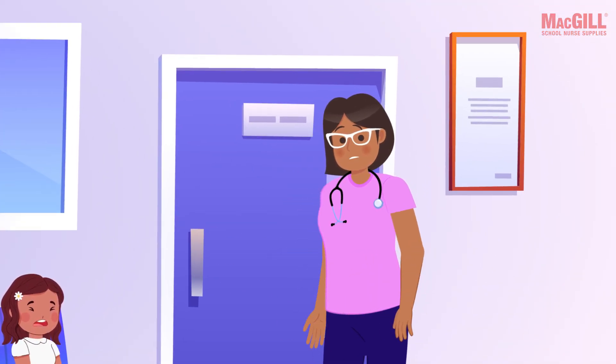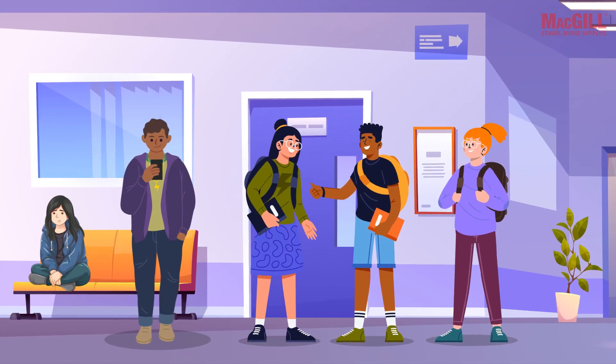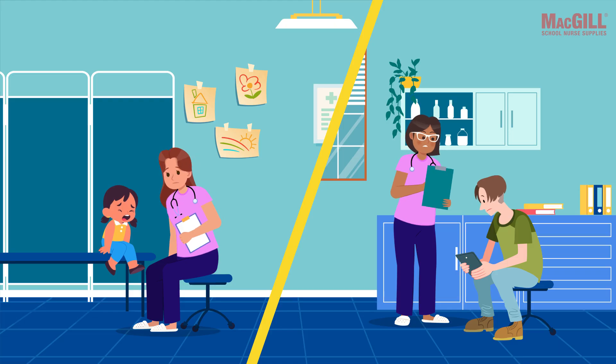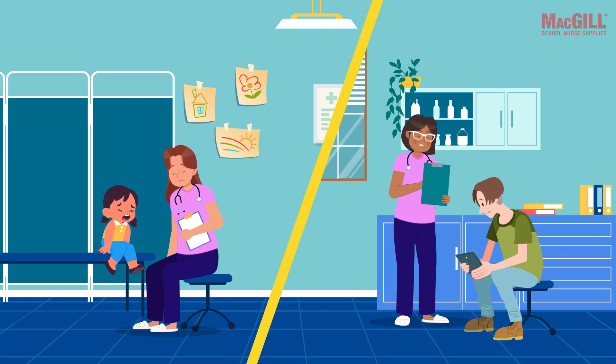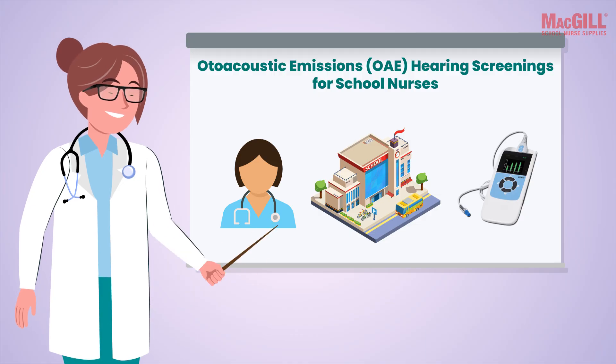Every age brings its own challenges and cooperation isn't always guaranteed. In this video we want to talk about a valuable tool that is becoming increasingly popular in school settings: otoacoustic emissions, or OAE hearing screening. As school nurses, you're experts on ear anatomy.